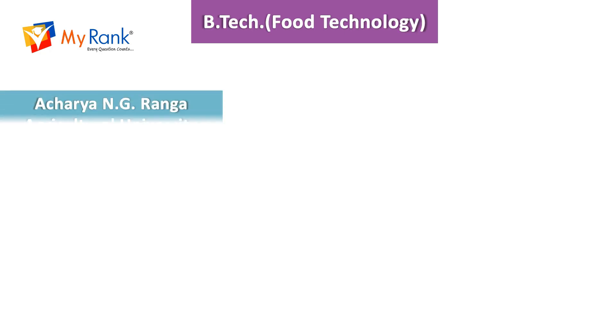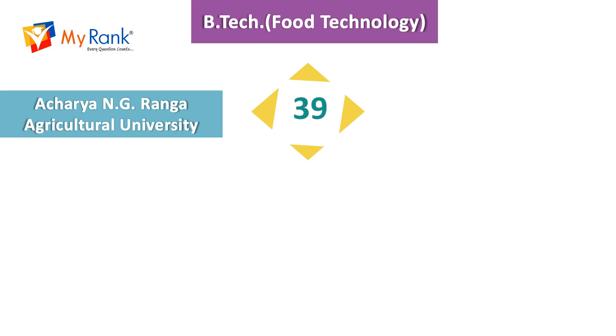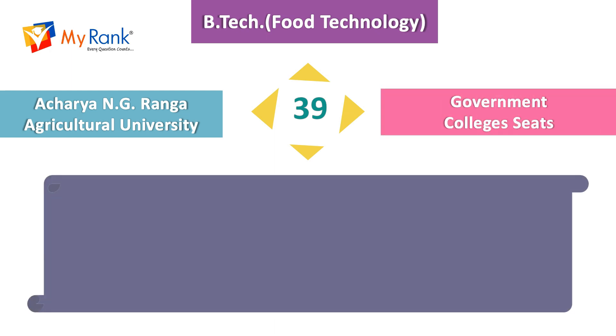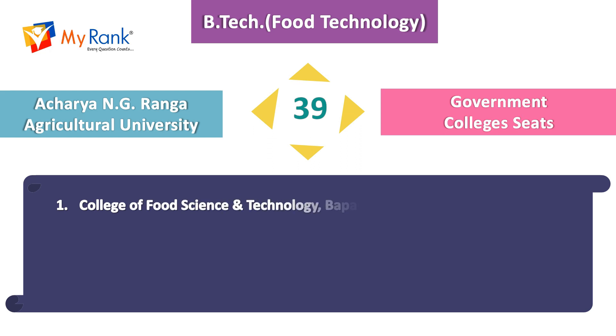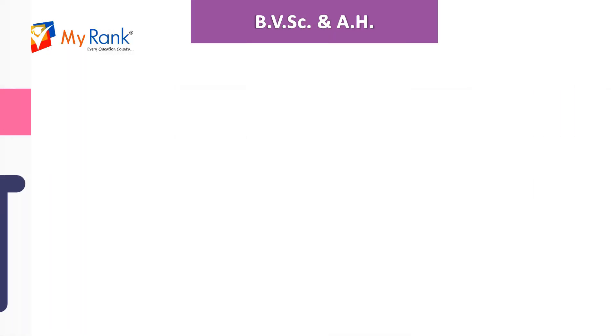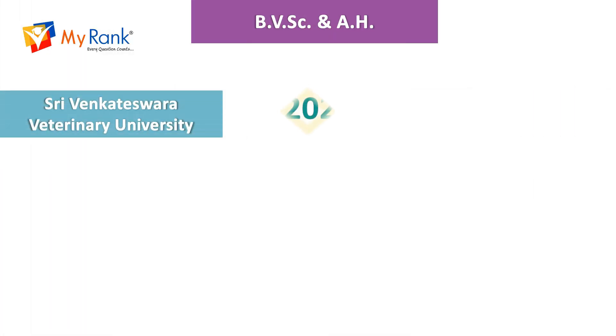For the course B.Tech in Food Technology, there are 39 government college seats under Acharya NG Ranga Agricultural University. The colleges are College of Food Science and Technology located in Bapatla and Pulivendula.